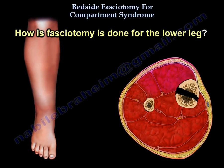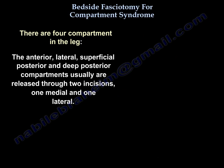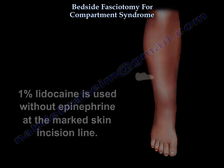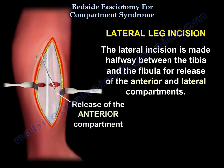How is fasciotomy done for the lower leg? There are four compartments: the anterior, lateral, superficial posterior, and deep posterior. These are usually released through two incisions — one medial and one lateral. You can see here that 1% lidocaine without epinephrine is used at the marked skin incision. The lateral incision is made halfway between the tibia and the fibula for release of the anterior and lateral compartments.